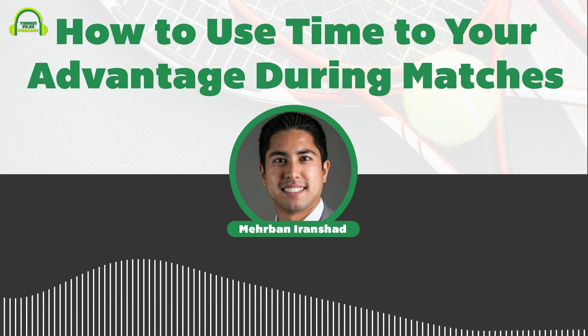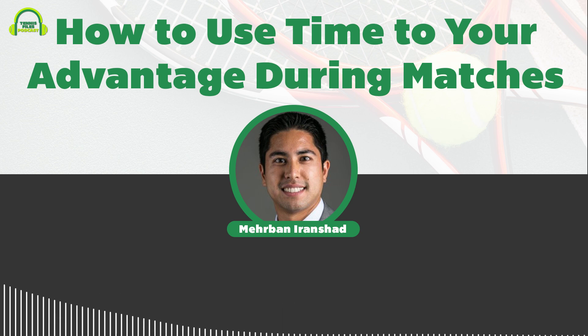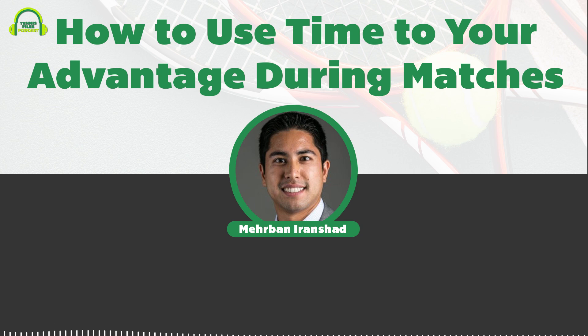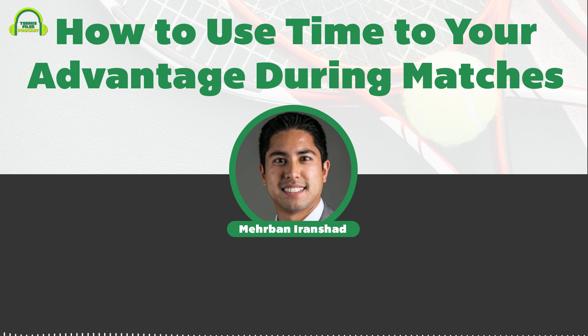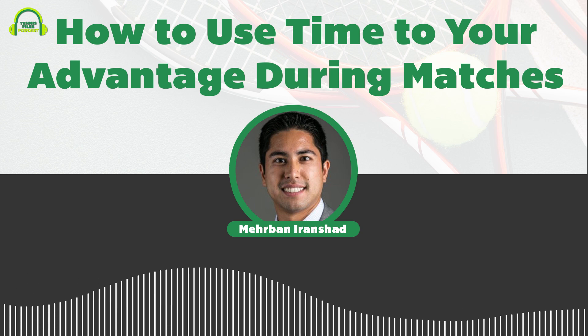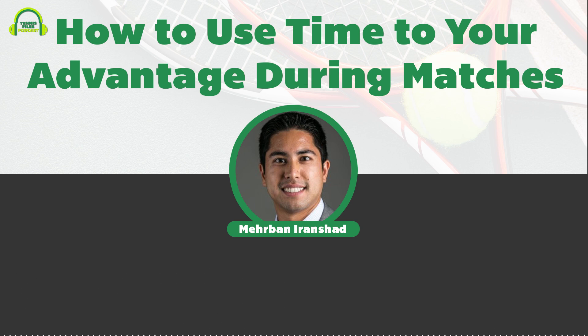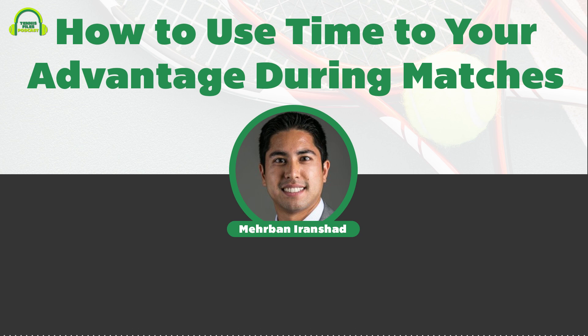Some variation of this in-between point routine can definitely help you refocus instead of thinking about past events that may have gone negatively for you. Similarly, during the changeover you can also max out your rest time if needed, take a few deep breaths, close your eyes — anything you can do to relax. I used to get up as soon as my opponent did, but I've learned to take as much time as I need — have a drink of water, a sports drink, a bite of banana.